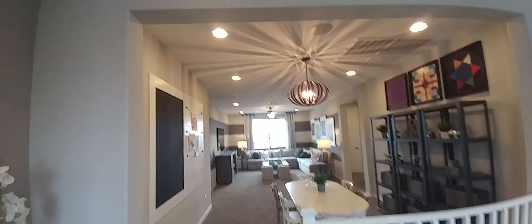This is the loft upstairs, and here's an overview of the space.